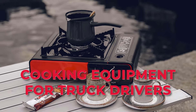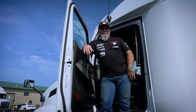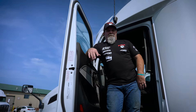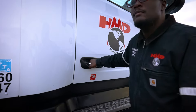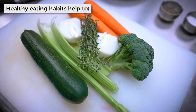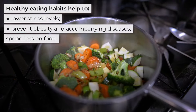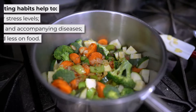Cooking Equipment for Truck Drivers. Truck driving may be one of the most attractive and well-paid professions for young and middle-aged men. This job is suitable for people who cannot imagine their life without movement, do not like to stick to one place, and can manage a heavy workload. With that in mind, drivers need to acquire healthy eating habits, as this helps to lower stress levels, prevent obesity and accompanying diseases, and spend less on food.